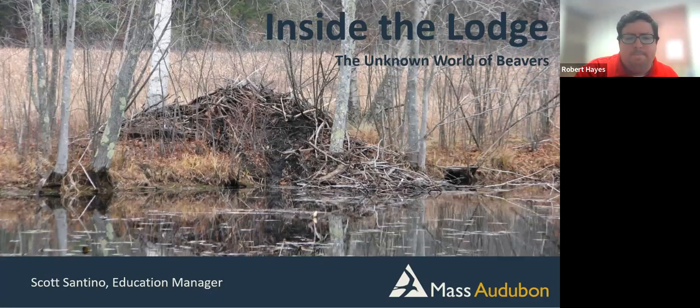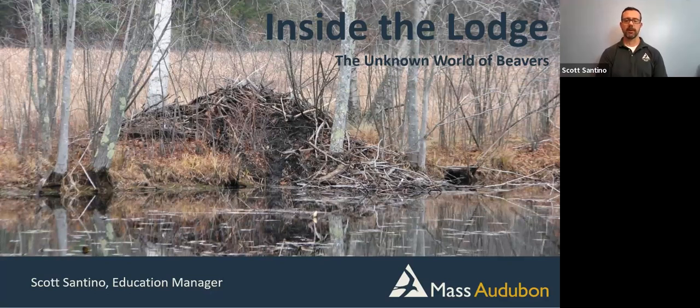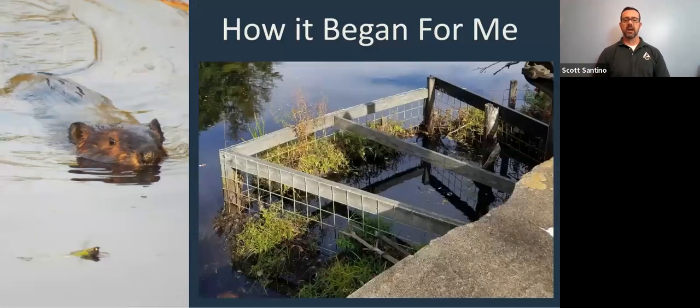Thanks so much. Welcome, everyone. I'm thrilled that you're taking an hour out of your day to join me to learn about one of my favorite mammals, the American beaver. Just think of all the other things you could be doing right now — folding laundry, washing dishes. For you to sit down and spend about 60 minutes with me today to learn about this amazing animal really means a lot.